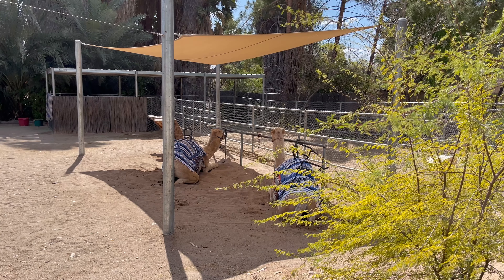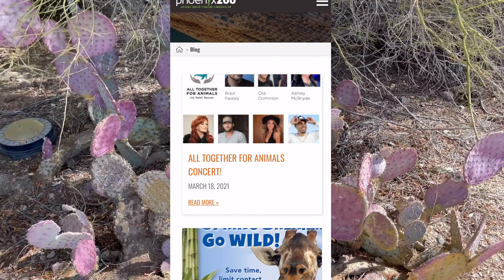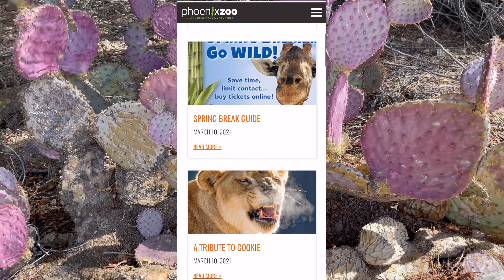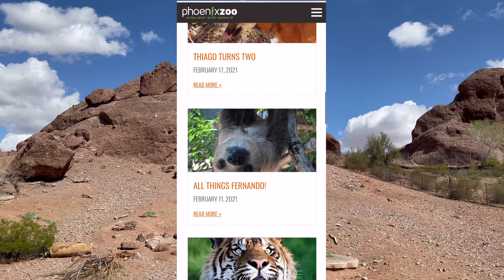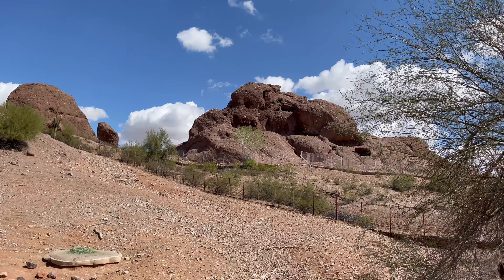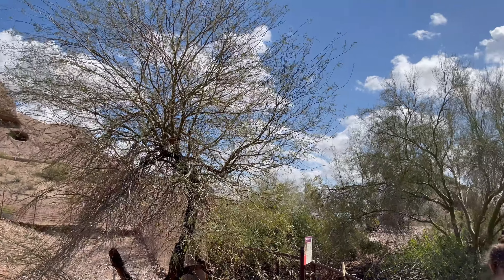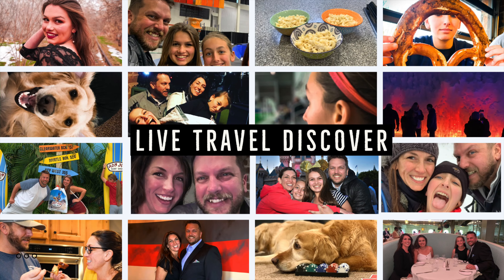The zoo's website has a fun blog with information about the animals and some video footage from the zoo. If you're planning a trip here, I highly recommend visiting their website first because I know we missed a lot of animals. If you're interested in seeing a lot of animals and getting your steps in, then this is the right zoo to visit. If you're liking our videos, please like, share, and subscribe.